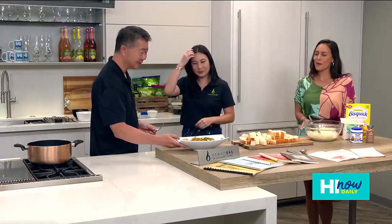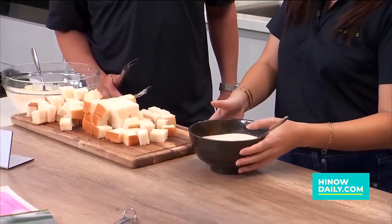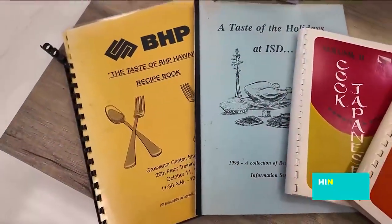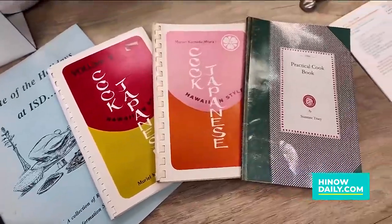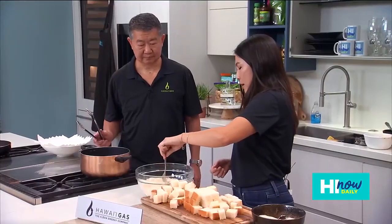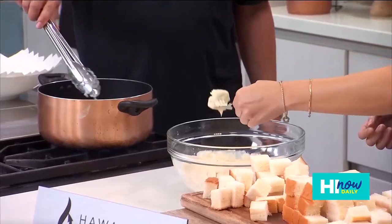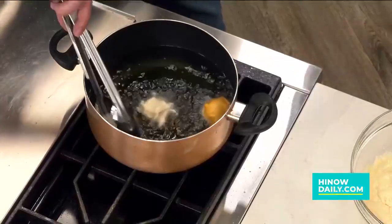Pake malasadas — this actually came from an employee cookbook. We have a whole variety of cookbooks here. Muriel Miura, who was one of our first home ec department leaders, made more than 30 cookbooks and really brought this culture of cooking to Hawai'i Gas. So super simple — just dip it in your batter. The bread is already cooked, so all we're doing is cooking the outside, and it happens real quickly. We're just looking for that nice golden color.